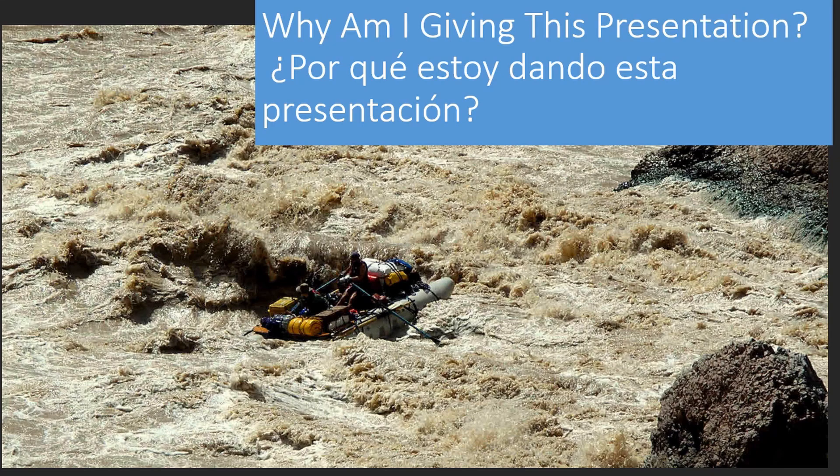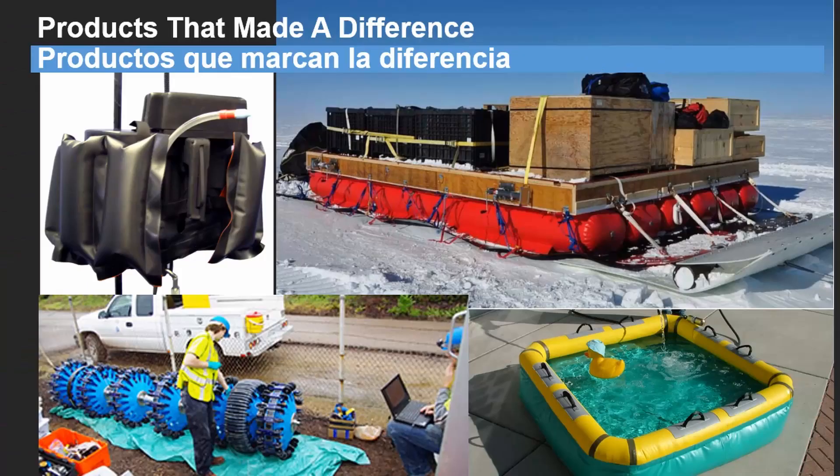I was a guide in the Grand Canyon in my 20s. I wanted to stay associated with that group, so I started Jack's Plastic Welding to make recreational products for river runners. After a couple of years, it became a full-time job. We needed to make different things to stay in business. The Chinese are brutal competitors, which forced us to make all kinds of things. After 35 years, we have a good reputation of building things to solve complicated problems. I have a webpage of the other things we are most proud of making, included in the Talking Points document.